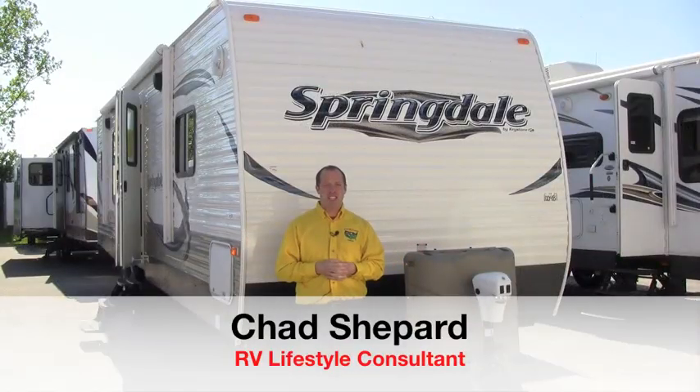Hey guys, welcome today to Pete's RV TV, your local internet dealer. Today we're going to be looking at the Springdale Travel Trailer. I'm Chad Shepard. We're going to take you through today and show you why more people are buying the Springdale Travel Trailer than any other travel trailer made.